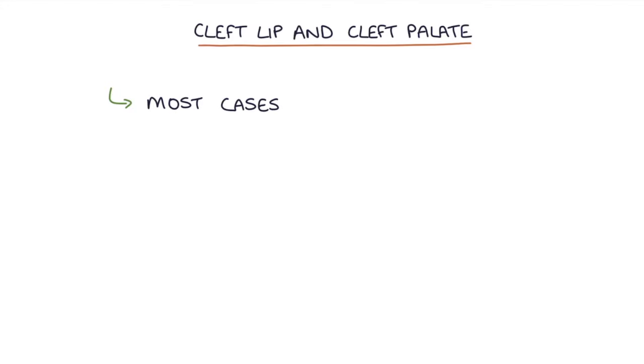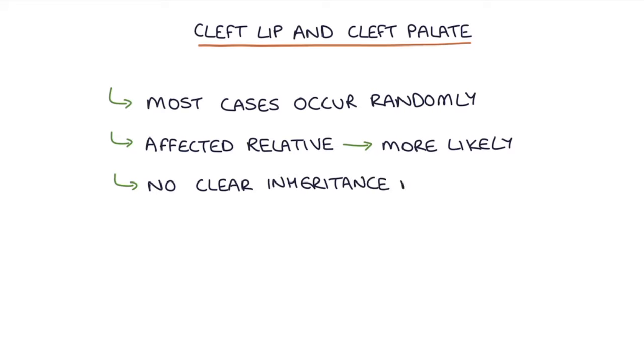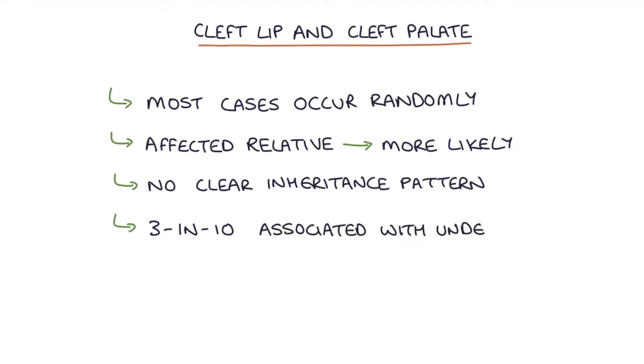Most cases of cleft lip or cleft palate occur randomly. Having a relative with a cleft lip or palate makes it slightly more likely, however it does not follow a traditional inheritance pattern. Three in ten cases of cleft lip or cleft palate are associated with another underlying syndrome.